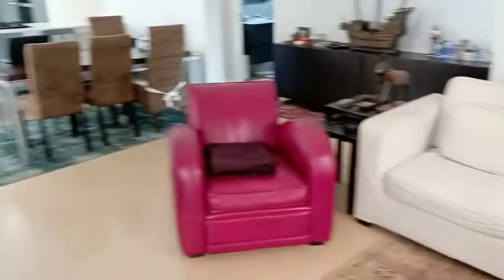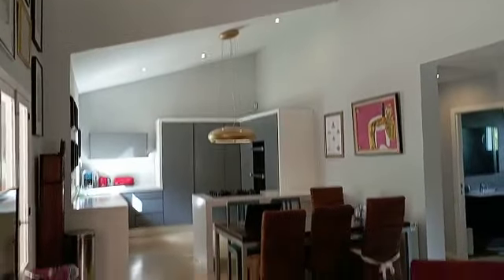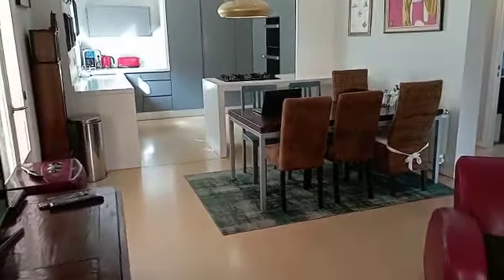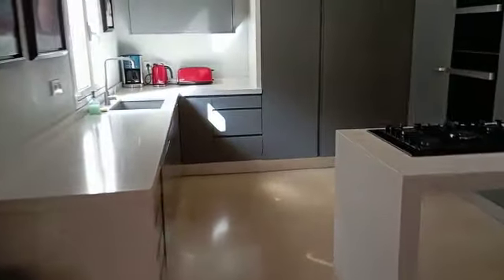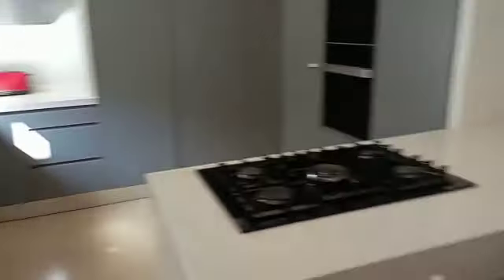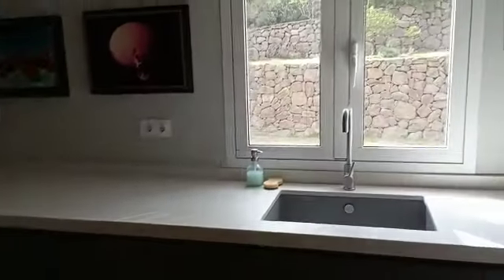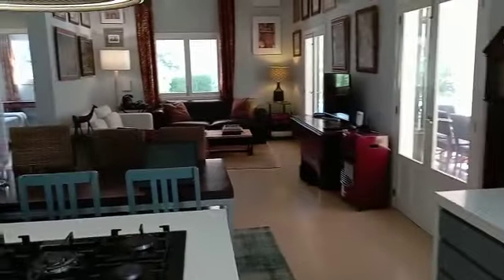This is our lovely cozy lounge area with gorgeous cathedral ceilings, and the kitchen. That's the other set of patio doors. Lovely kitchen — a very social cooking area and fully integrated. This is an integrated fridge freezer, and here we've got a washing machine and a dishwasher. It's a lovely space.